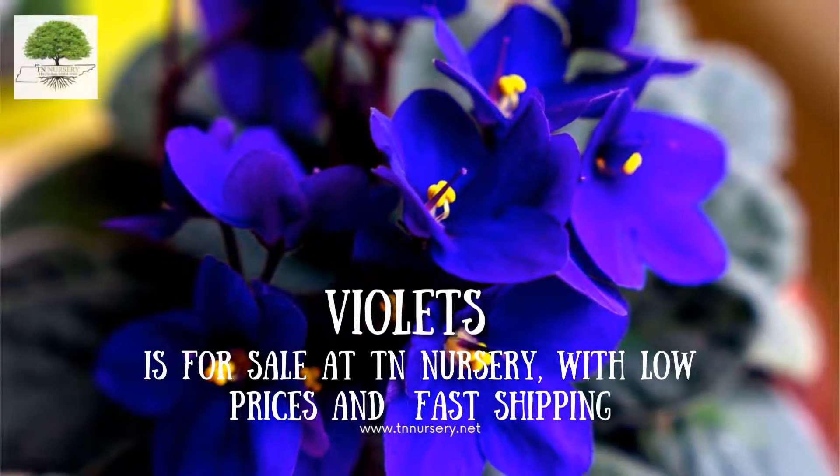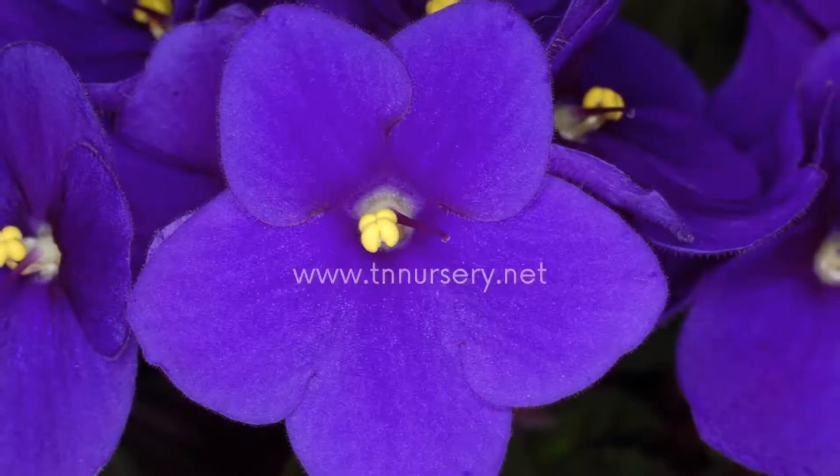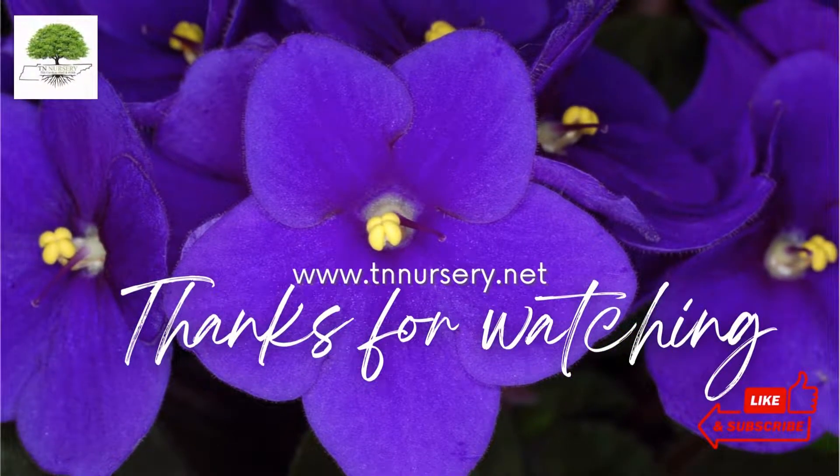Violet is for sale at TN Nursery, with low prices and fast shipping. Visit our website today. Thanks for watching.